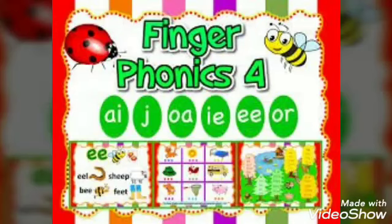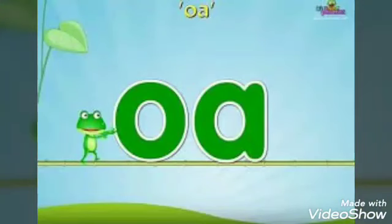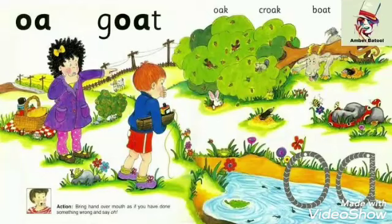We studied before the sounds: A, I, A, A, A, and the sound J, J. Let's complete together the sounds. The sound of OA — here we have two vowels, so the first one is long and the second one is silent: O, O. What about IE? Here we have two vowels, so the first one is long and the second one is silent. The sound of IE: I, I, I.